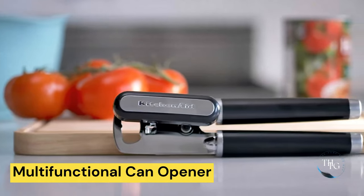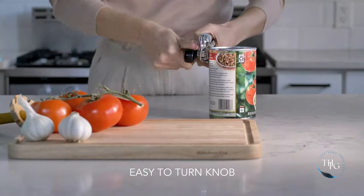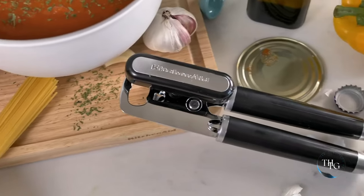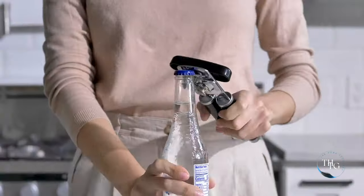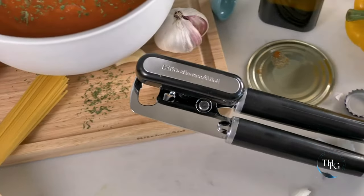Number 10: Multifunctional Can Opener. Open cans and bottles with ease using the KitchenAid Classic Multifunction Can Opener. Its ergonomic design and sturdy build make it a reliable kitchen tool. From canned goods to refreshing beverages, this opener simplifies your kitchen tasks.